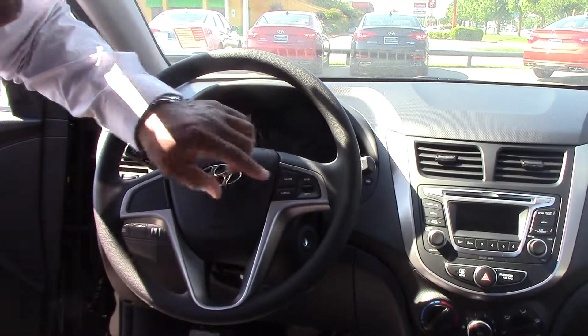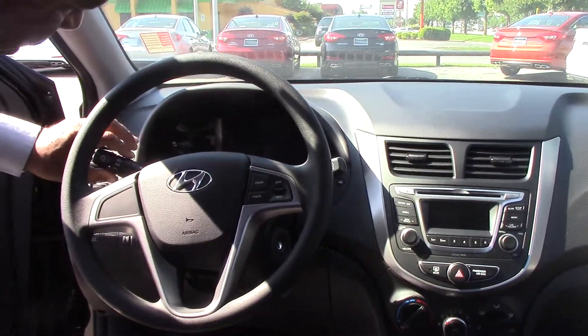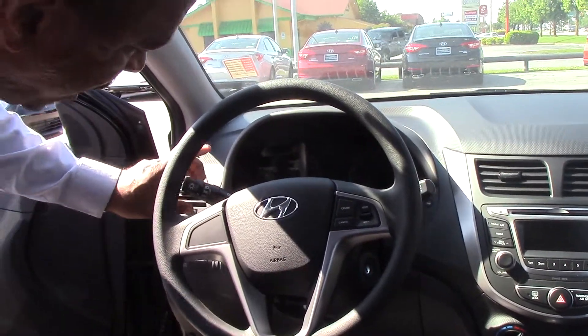You do have cruise control on this particular vehicle with your intermittent wipers here, and then you have your headlights here with the daytime running lights on it.